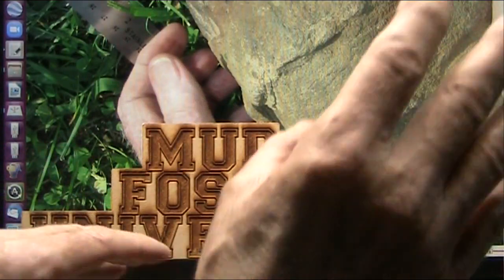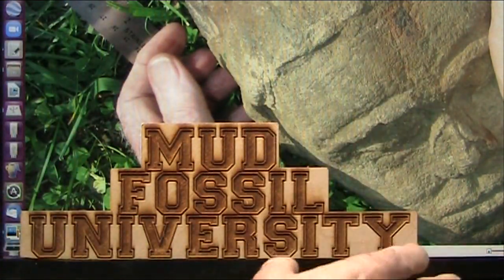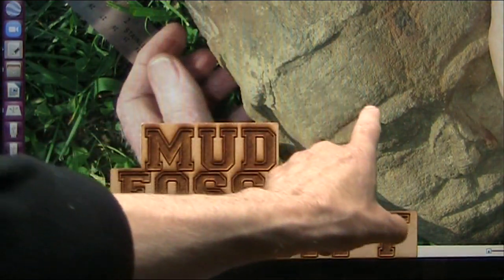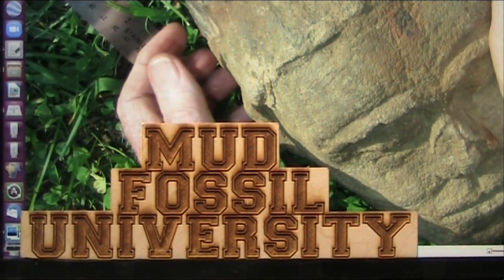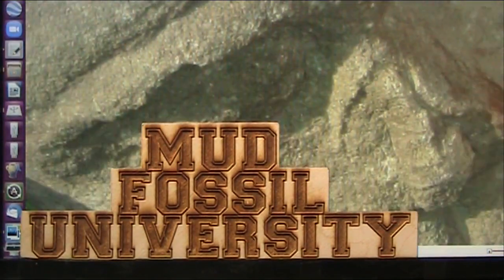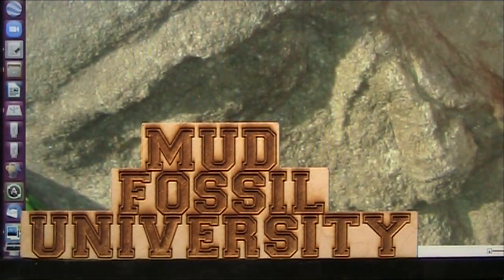Instead of reading books and saying this is an igneous rock and this is metamorphic and this is sedimentary — well, that was told to me that that is a sedimentary rock, which I can tell you right now, that was an actual human head. I've looked at it very, very carefully. I know exactly what it was. You can actually see the nose and the flesh coming off the nose, the cartilage.